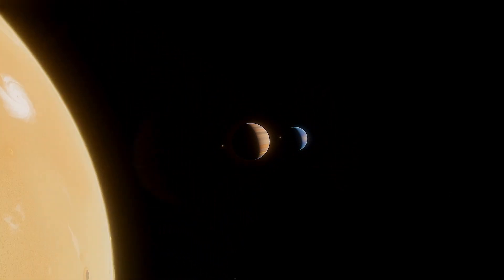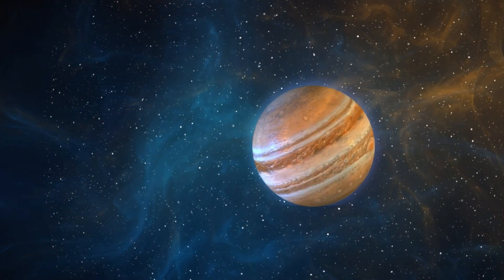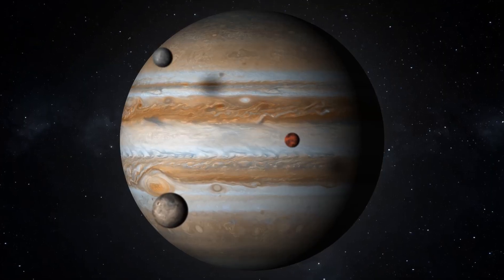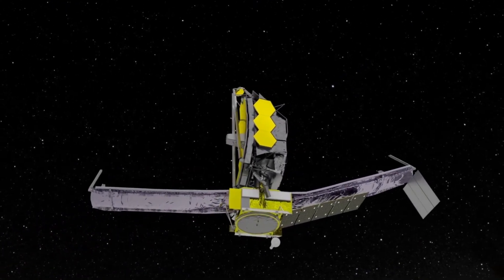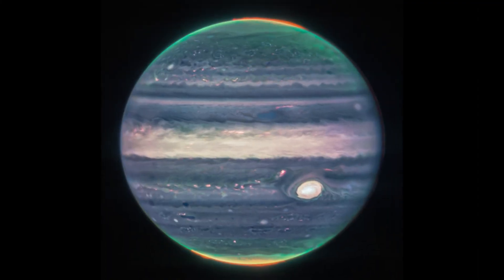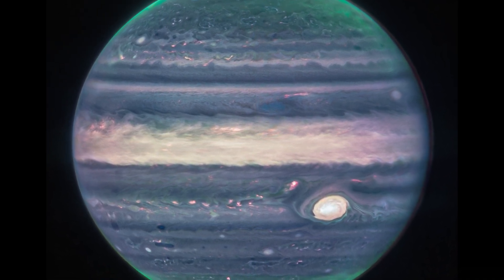But Neptune isn't the only planet JWST visited in our solar system. On July 27, astronomers targeted Jupiter with the telescope's powerful infrared view. Images obtained show a planet that is both familiar and exotic. Principal investigator Imke de Pater from the University of California, Berkeley, said in a statement: "We've never seen Jupiter like this. It's all quite incredible. We hadn't really expected it to be this good." The JWST near-infrared camera, NIRCAM, captured close-up images of the largest planet in our solar system.